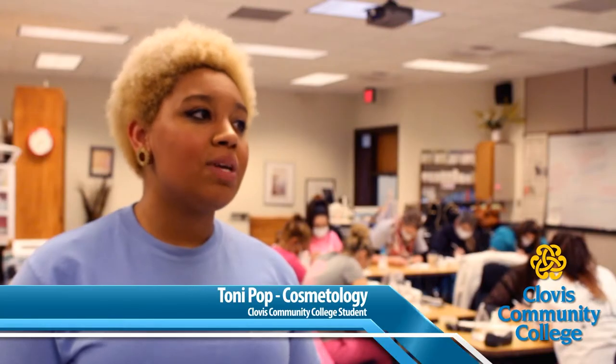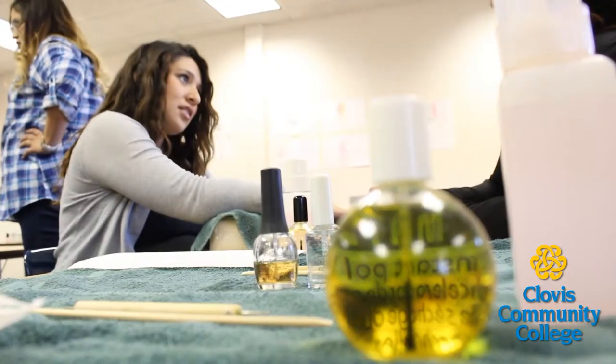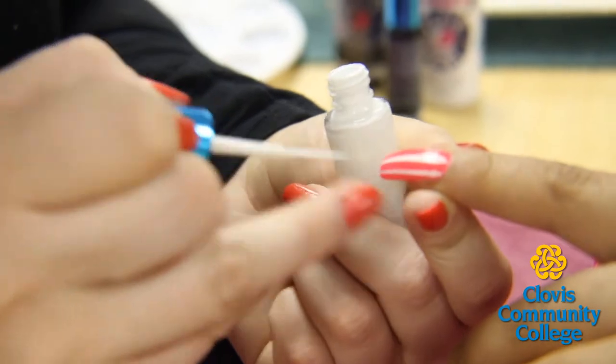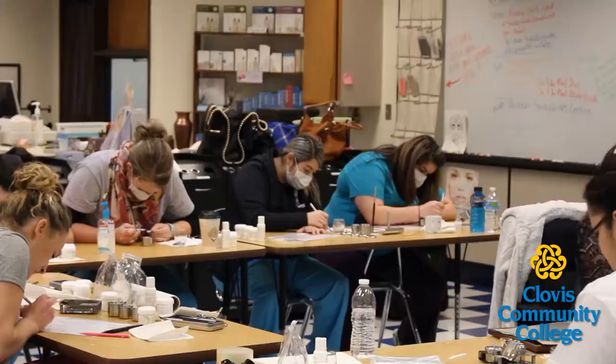I was drawn to Clovis Community College because of the classroom environments. A lot smaller classroom, so it was a lot easier for the teachers to be able to focus on me and help me and become better at what I was learning.